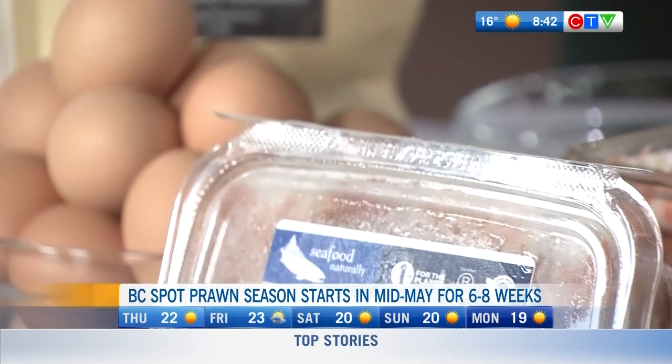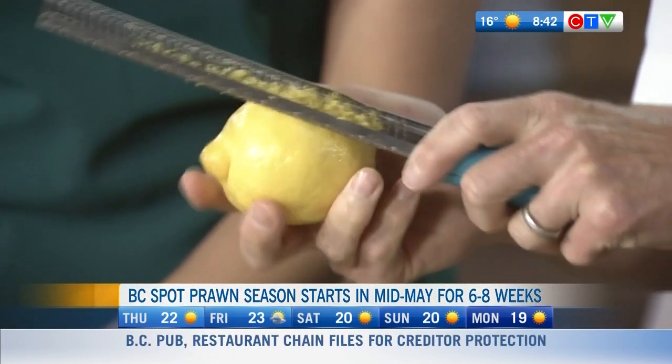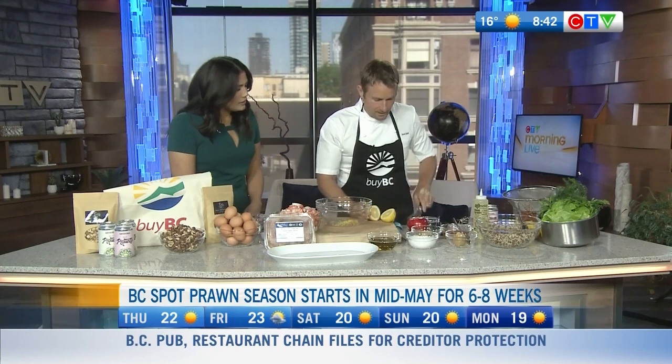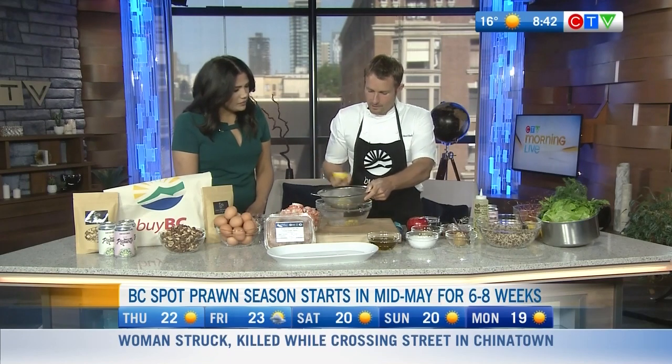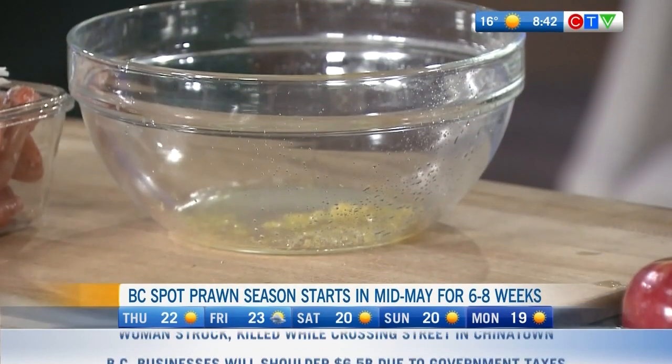I wanted to make a great lunch or a light dinner that celebrates ingredients you don't need much of to really enjoy. We're taking some lemon zest and kicking that into the bowl, then we cut our lemon and squeeze it right into the bottom. Can you tell me how long does spot prawn season typically last?